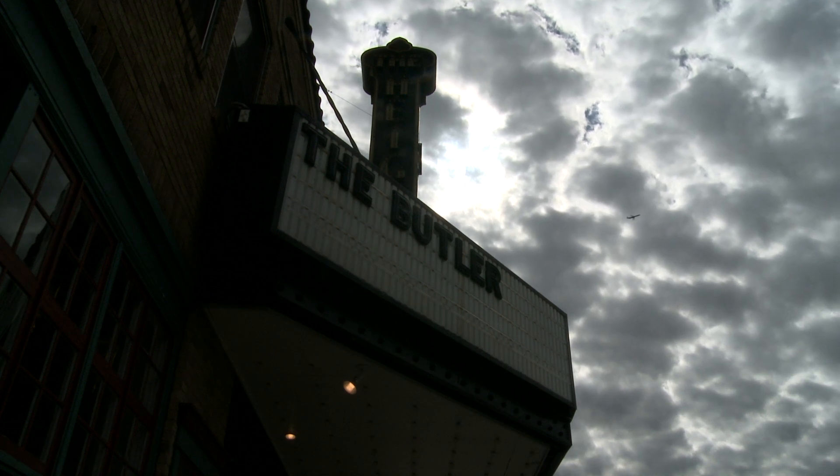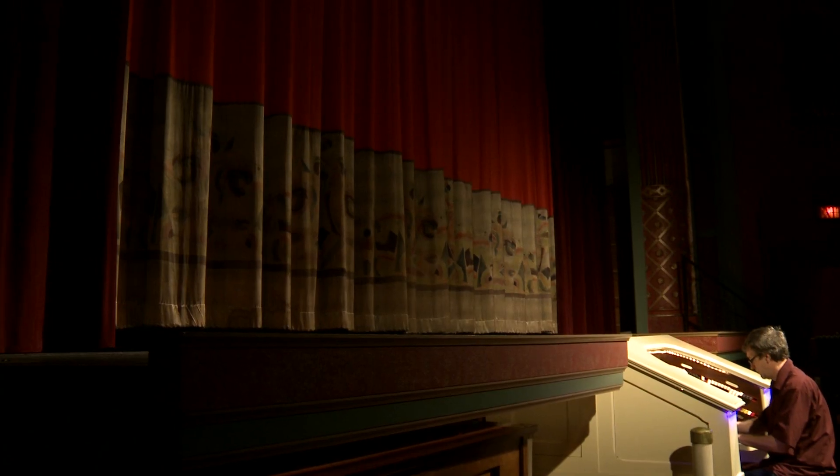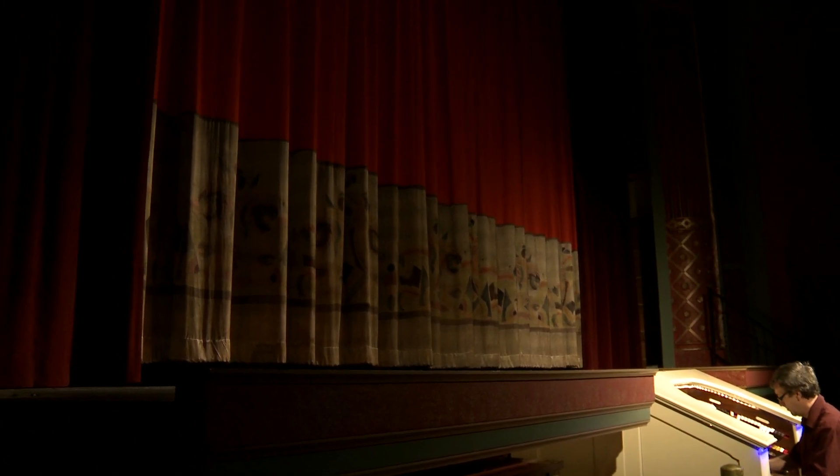I think the biggest legacy that is kind of cool about the Heights Theater is that it actually survives. I always called it the theater with no name, because there really wasn't a name out front.